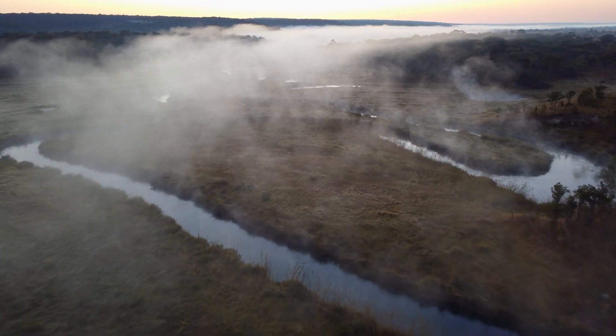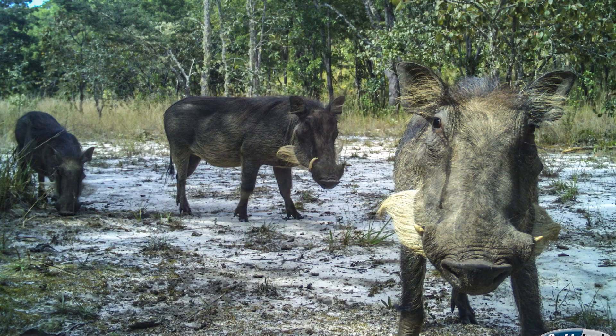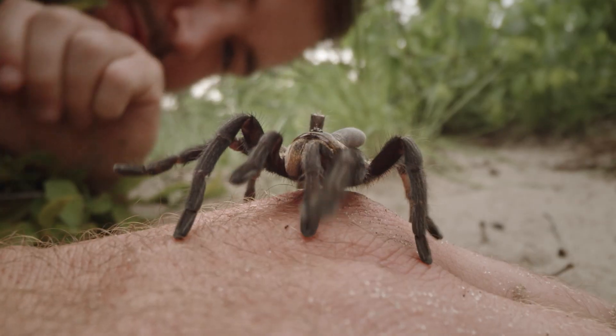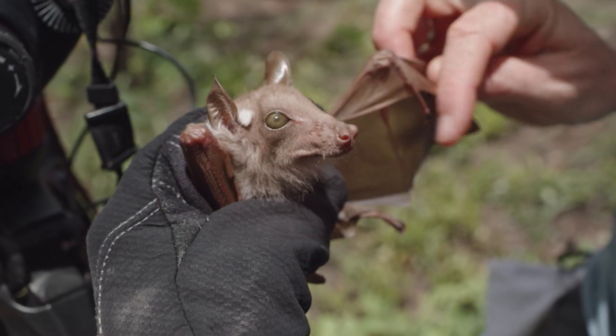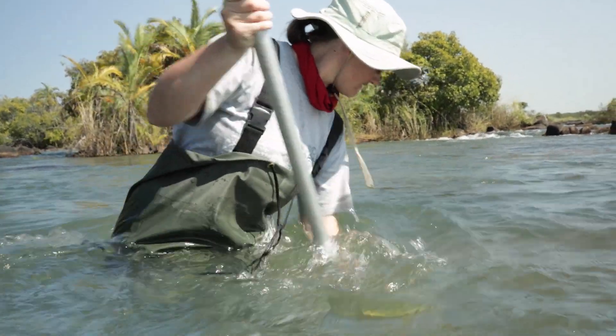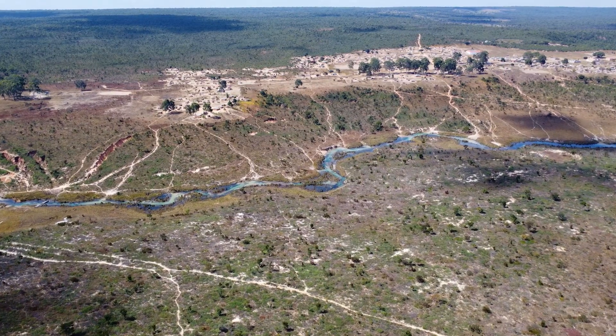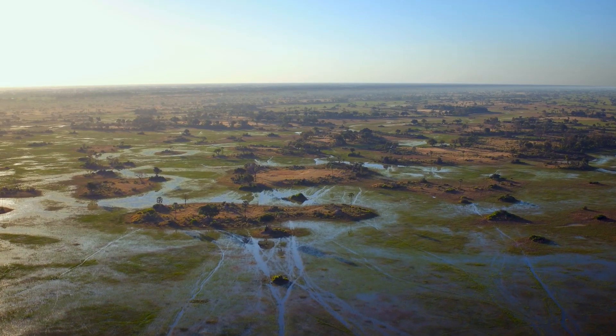From the air to the ground, innovations in science and technology are helping scientists from the National Geographic Okavango Wilderness Project explore an ecosystem of rivers in Angola that supply water to the Okavango Delta in Botswana.